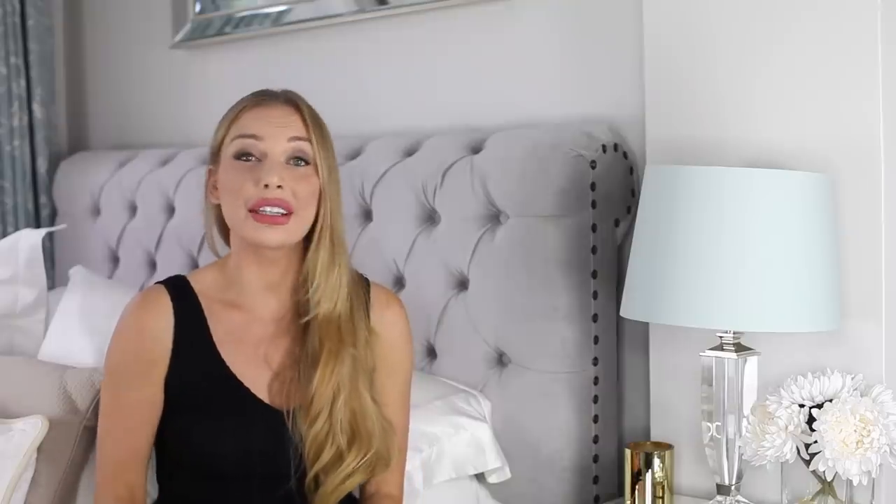Number one: let your style be simple. If there's something you really should think about when it comes to looking expensive, well that is less is more. The reason for that is because simplicity is often more associated with being expensive.